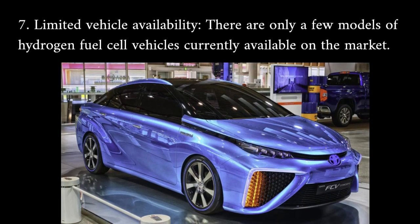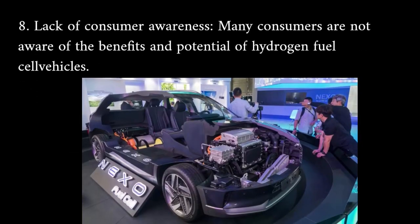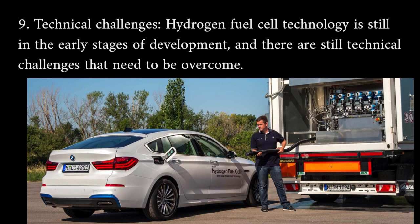Limited vehicle availability: there are only a few models of hydrogen fuel cell vehicles currently available on the market. Lack of consumer awareness: many consumers are not aware of the benefits and potential of hydrogen fuel cell vehicles. Technical challenges: hydrogen fuel cell technology is still in the early stages of development and there are still technical challenges that need to be overcome.